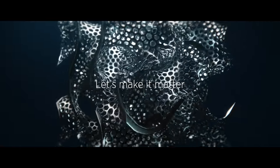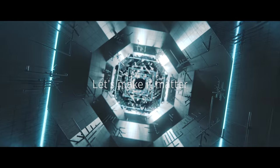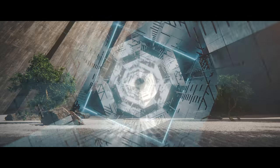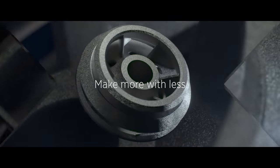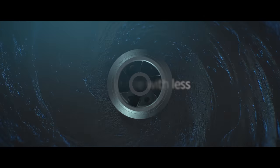Our technology helps to decarbonize the world. The vast majority of our materials are recyclable, and our process eliminates tons of toxic waste. Even better, the breakthrough designs our 3D printers produce are up to 40 percent lighter while retaining their strength.